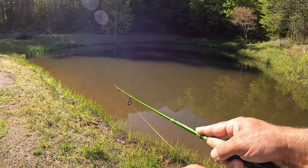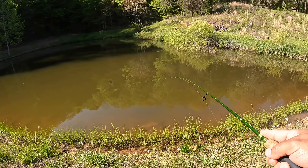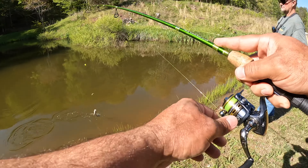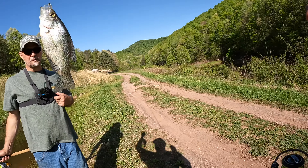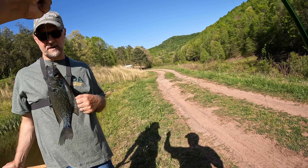Look at that — nice. Guys, this is just so much fun! Guys and gals, look at that black crappie. We're going to have to come out here and get some of these transferred.